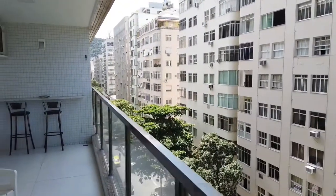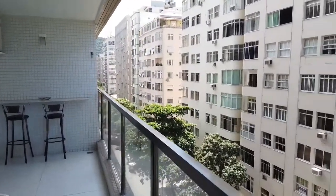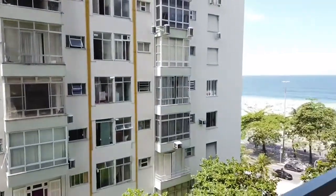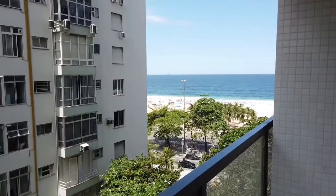So yeah, that's it — one bedroom, one and a half bath, Copacabana, Rio de Janeiro, Brazil. Let's get it.